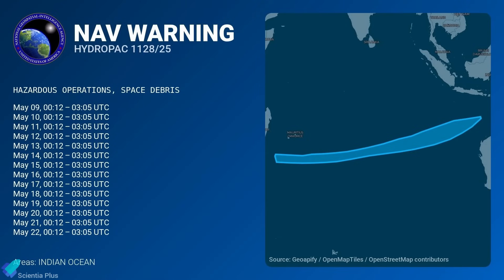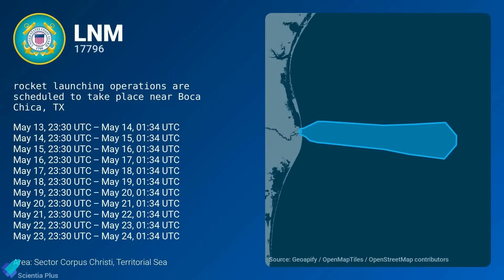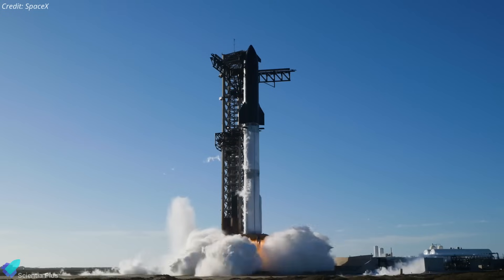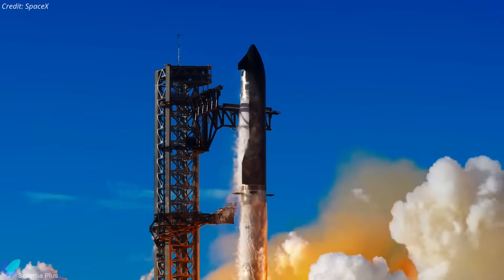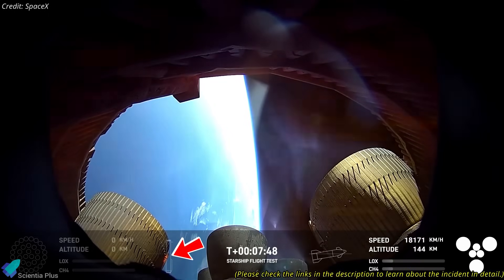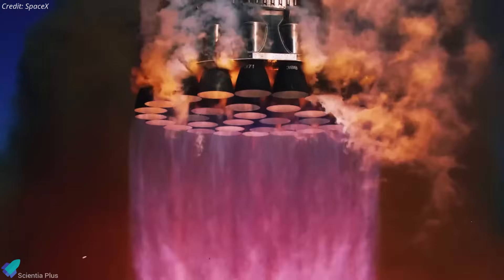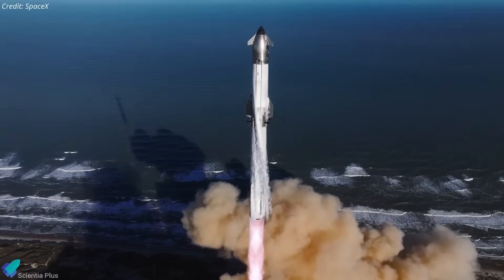Prior to the static fire anomaly, SpaceX had been targeting May 9 for Flight 9, as indicated by navigation warnings for both the Starbase launch area and the Indian Ocean splashdown zone. However, the latest updates suggest a revised launch window now targeting as early as May 21. SpaceX still needs to secure an FAA launch license, which will only be granted once the FAA confirms that SpaceX has identified the root cause of the flight anomaly and implemented the necessary fixes. The license is expected to be issued just a few days before launch, so unless it's granted by May 18, we could see the launch date pushed back further.